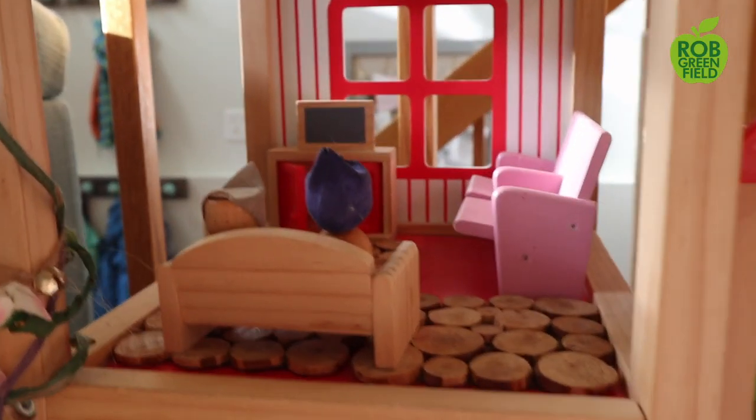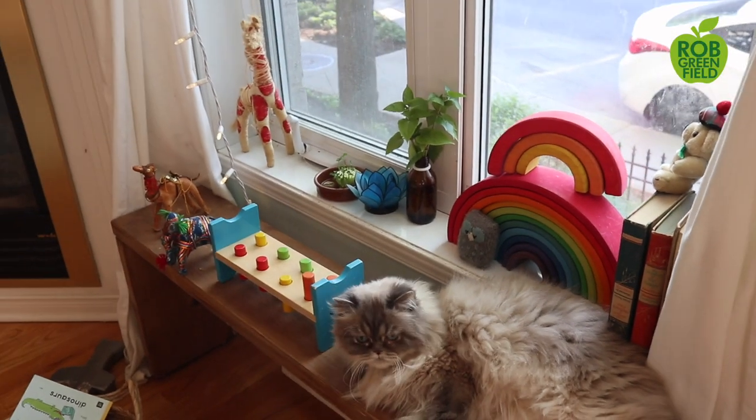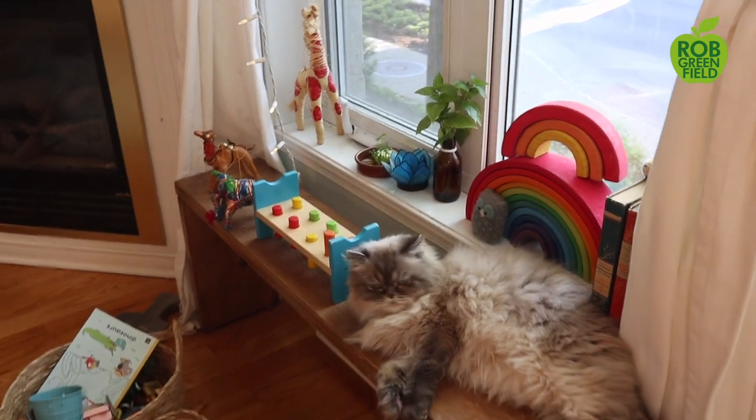My next tip for families who are wishing to reduce their carbon footprint a little bit is to buy second hand. Nearly all of the toys, everything in the house really, and all the clothes that we get for the kids are either bought or given to us second hand.